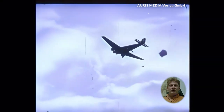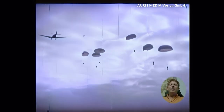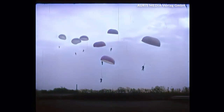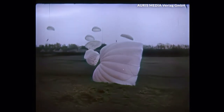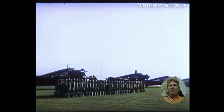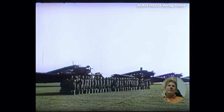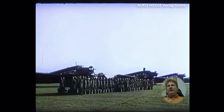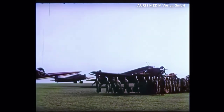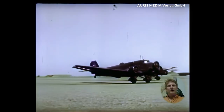The paratroopers learned to remain calm and focused in the air, even under difficult conditions. The training process was designed to prepare them for all eventualities. The long, intensive training phases ensured that the soldiers remained calm and could act precisely even under pressure — every exercise, every jump was another step towards perfection. At the academy, the paratroopers received comprehensive training: from physical fitness to tactical exercises, each soldier had to demonstrate mental and physical endurance.